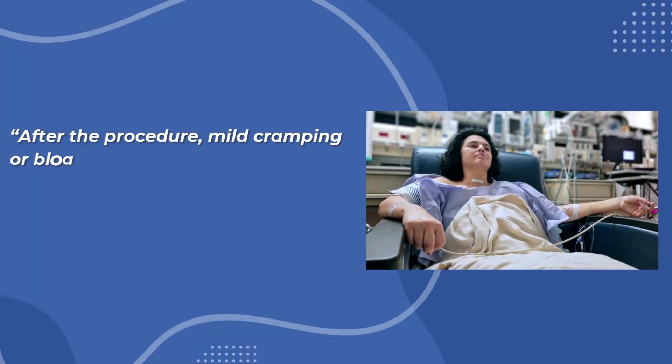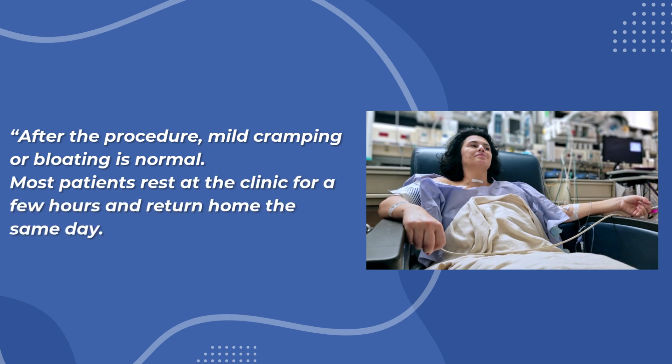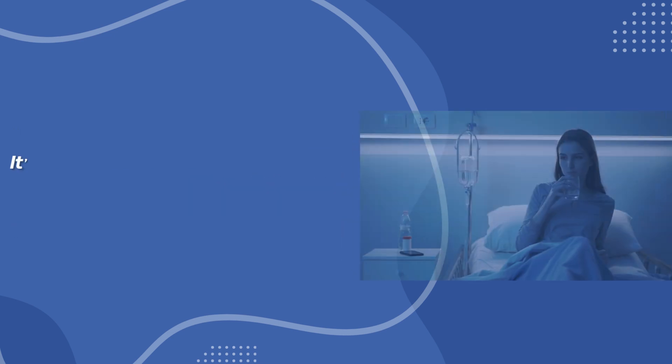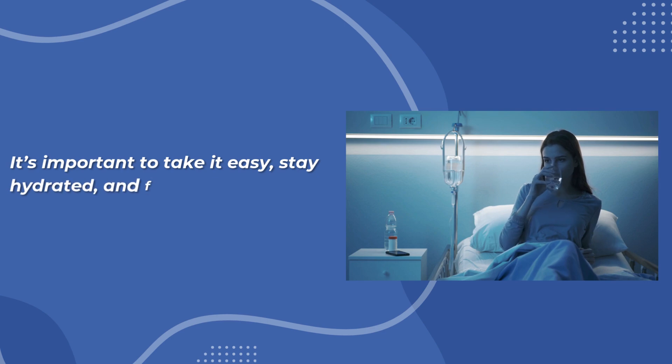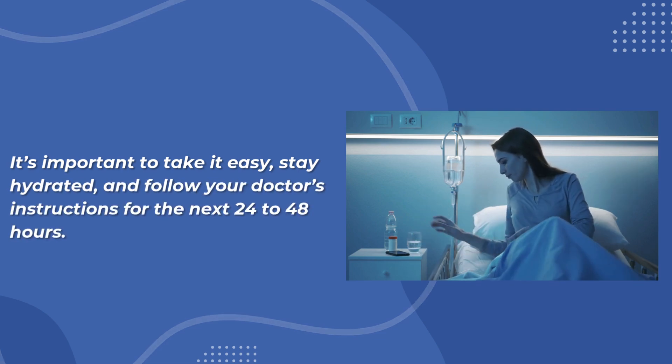After the procedure, mild cramping or bloating is normal. Most patients rest at the clinic for a few hours and return home the same day. It's important to take it easy, stay hydrated, and follow your doctor's instructions for the next 24 to 48 hours.